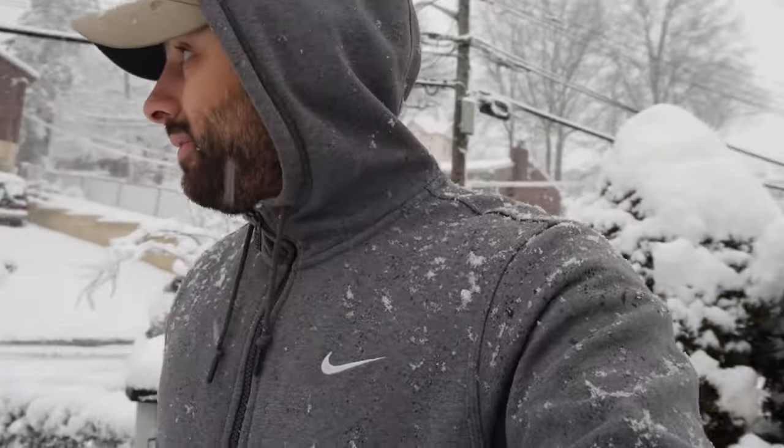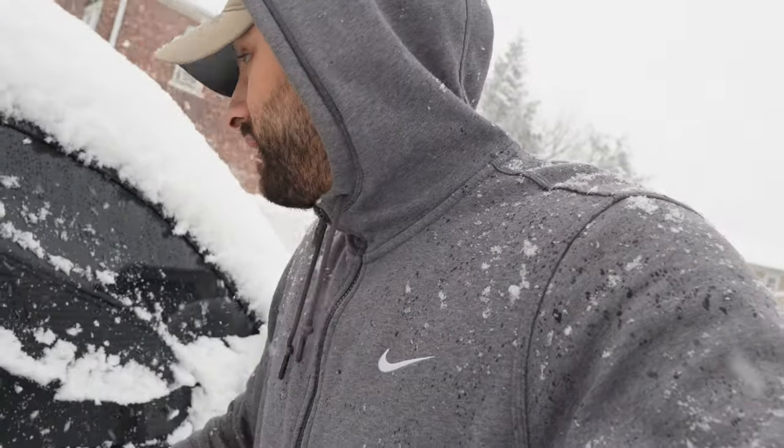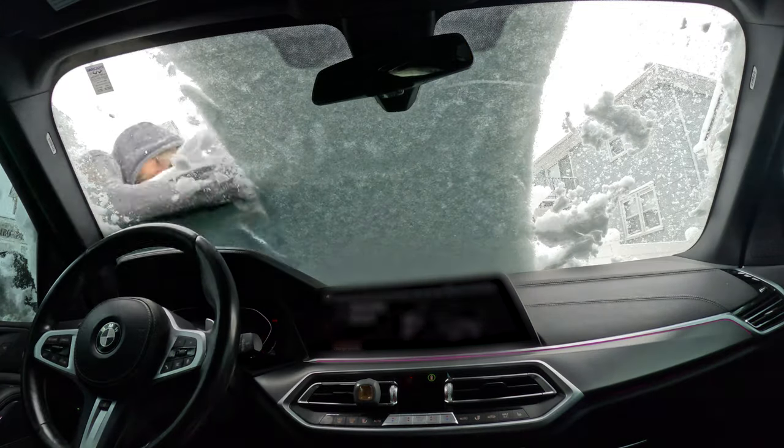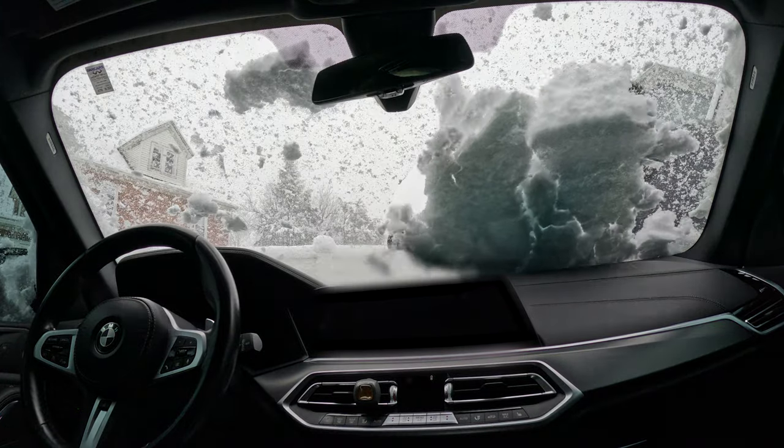Honestly guys, I just want to go for a drive. It's beautiful — I love the snow. Growing up in New York, one of my favorite memories was snow days. Now obviously I don't have that anymore being a grown adult, but it's one of my favorite memories. So we're gonna go for a little drive — I'm gonna stop talking because I gotta get this camera indoors before it gets ruined from the snow.